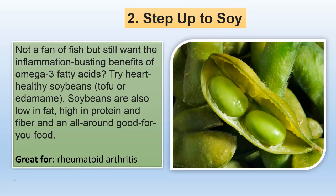Not a fan of fish but still want the inflammation-busting benefits of omega-3 fatty acids? Try heart-healthy soybeans. Soybeans are also low in fat, high in protein and fiber, and an all-around good-for-you food.